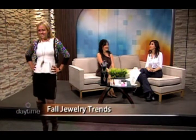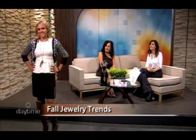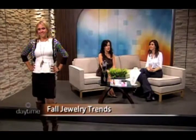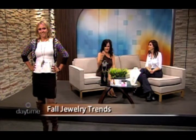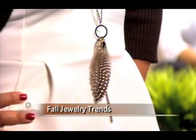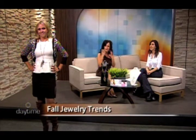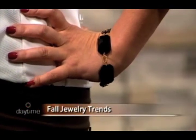Liz is wearing a half sweater with a feather print — feathers are also a trend you'll see a lot in jewelry, in earrings or as necklace elements. Because she's got a half sweater, you wouldn't want a shorter necklace — you want to elongate. It looks beautiful, brings out the animal print, casual but chic. She's got drop earrings and a beautiful black bracelet.